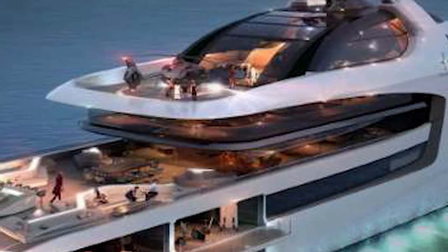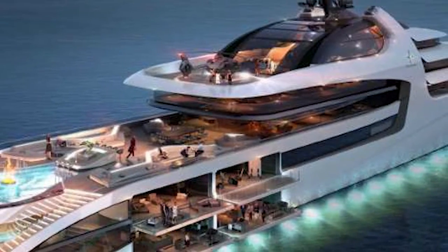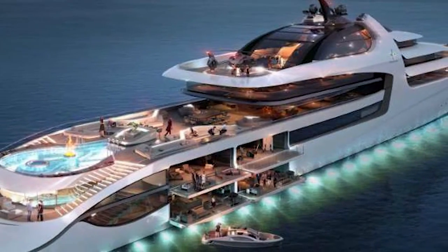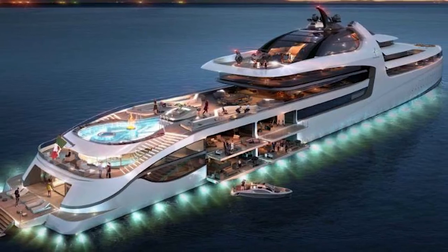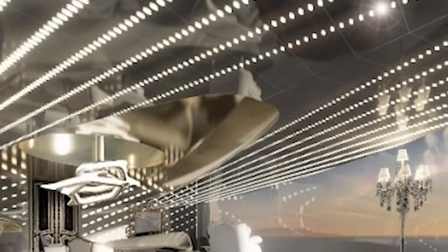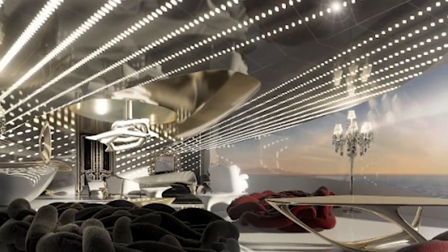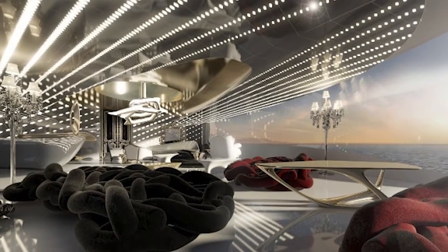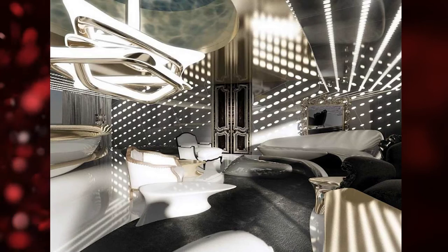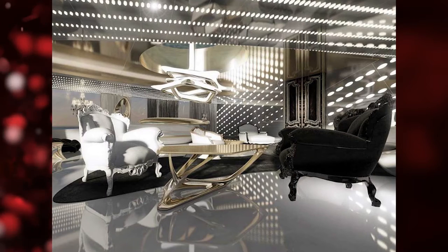The master stateroom on the Admiral X-Force 145 takes over its own dedicated deck and runs 55 meters long. The luxurious yacht concept also boasts private balconies off the VIP suites, indoor gardens, focal-point fireplaces, and full-height sliding glass walls.